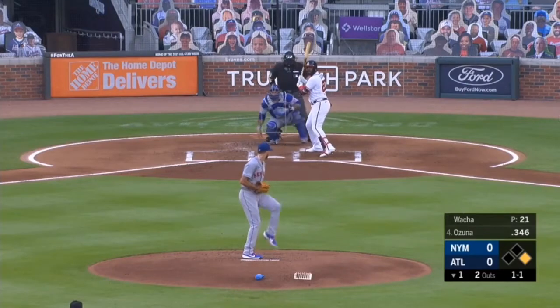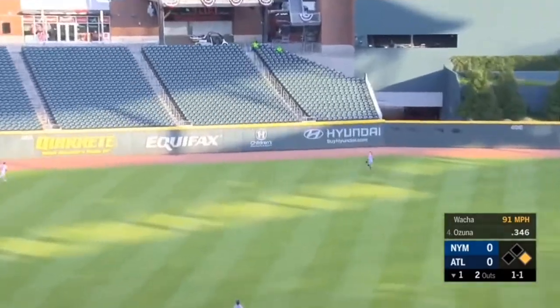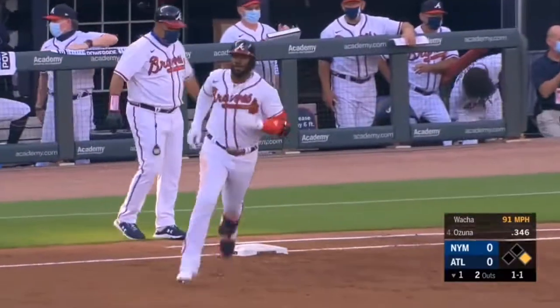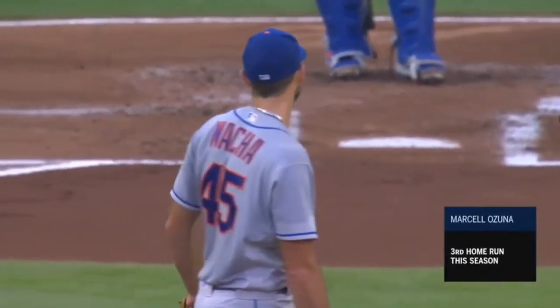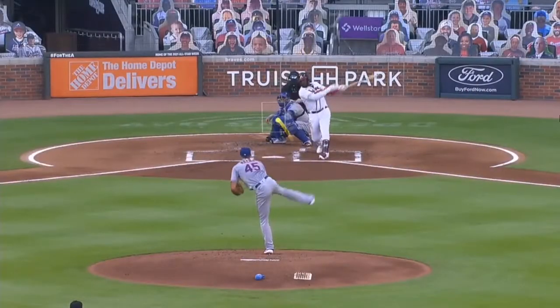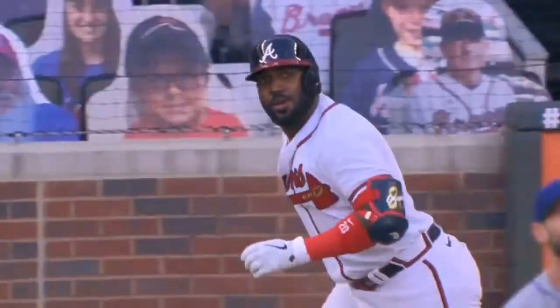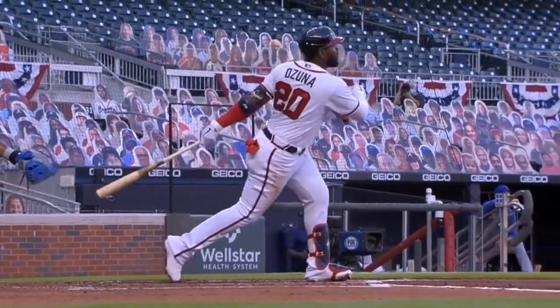A great job of getting these guys — swing and a high fly ball to left center field, still going back, it's gone! The Braves do strike first in the first. Marcel Ozuna continues to pummel the Mets. He tried to go with the sinker around the plate, but that's the issue — you miss out over the plate against a guy like Ozuna whose hands are so fast and so strong, he just touches that ball.